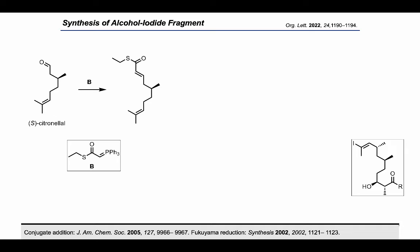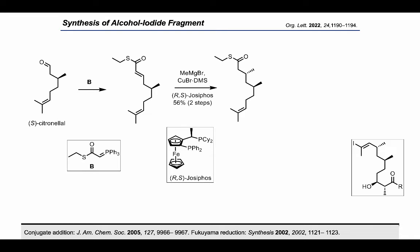A Wittig reaction of the terpene afforded the alpha-beta unsaturated thioester needed for the conjugate addition. Treating the thioester with copper bromide·DMS complex, methylmagnesium Grignard, and the Josiphos ligand furnished the dimethyl array as a single diastereomer.